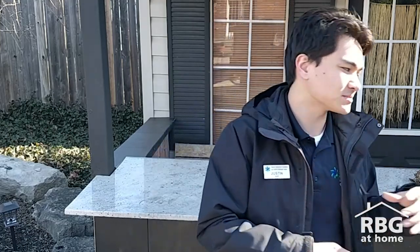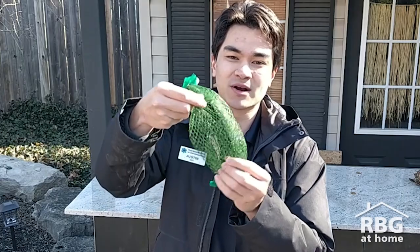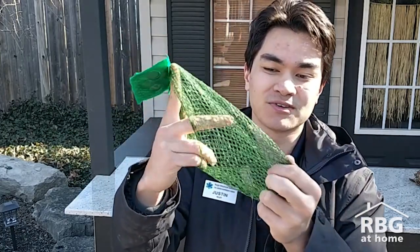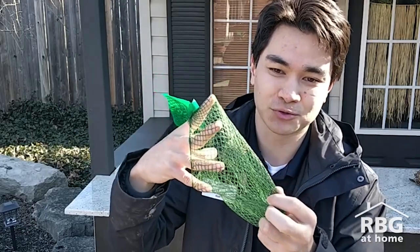Another way is to create a nesting materials bag. This is a super easy way to reuse something that you might already have lying around — I'm talking about these mesh produce bags. If you happen to have one of these mesh bags lying around, you are pretty much set to provide birds with the materials that they are looking for.